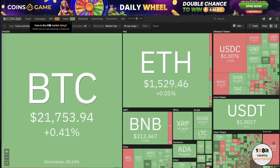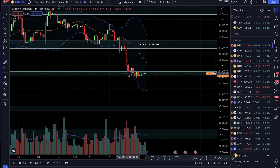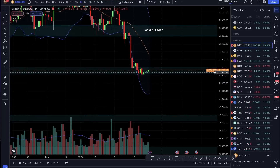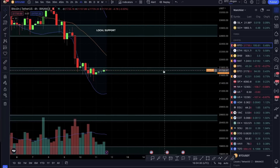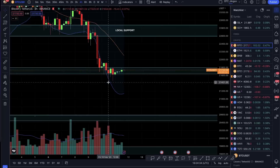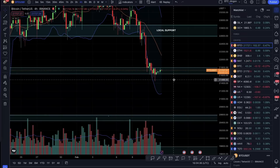Hello everyone, welcome to today's update. The market is a little green. Bitcoin is coming to its support — it's very comfortable, it's trying to hold. You can see it's trying to go down almost three times, but every time there is buying pressure pushing back.